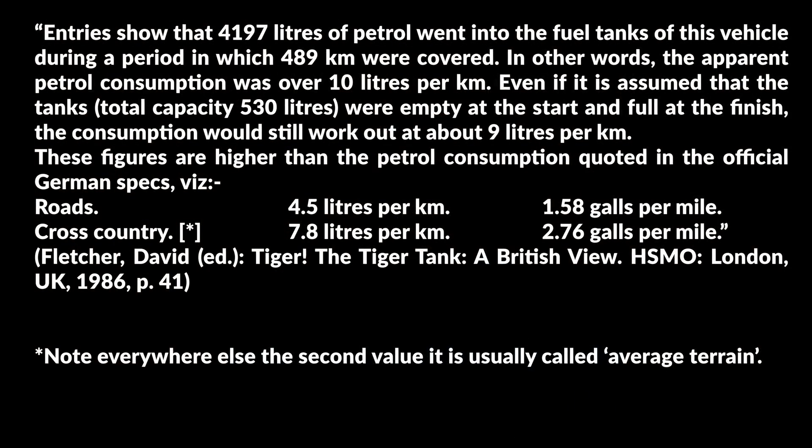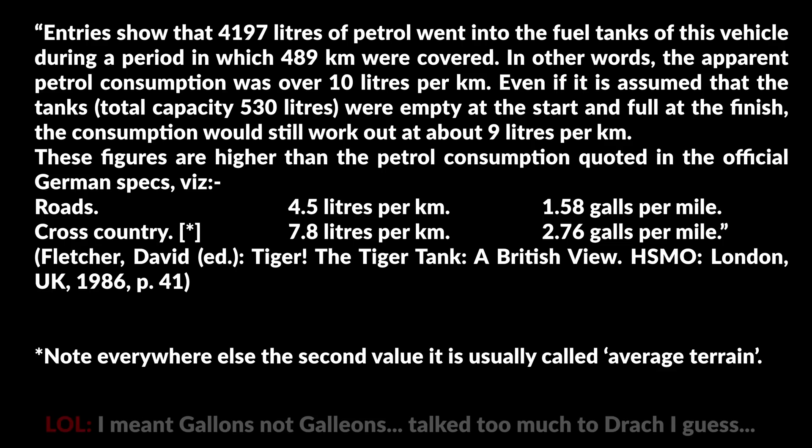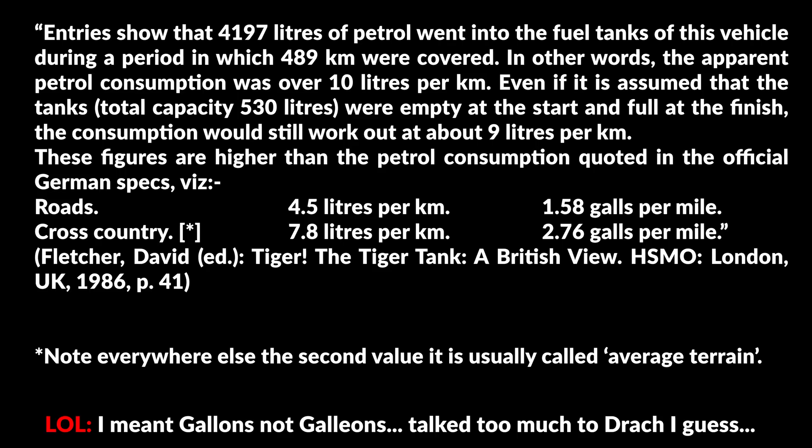Here is the British report on Tiger 131. Entries show that 4,197 liters of petrol went into the fuel tanks of this vehicle during a period in which 489 km were covered — the apparent petrol consumption was over 10 liters per kilometer. Even if it is assumed that the tank's total capacity of 530 liters were empty at the start and full at the finish, consumption would still work out at about 9 liters per kilometer. These figures are higher than the official German specs: 5.4 liters per kilometer on roads, and 7.8 liters per kilometer cross-country.